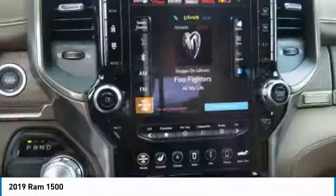HomeLink garage door opener and floor mats. Come see the car for yourself!